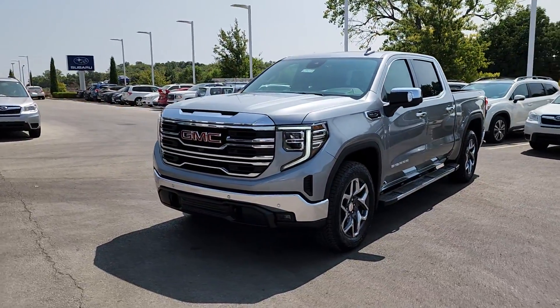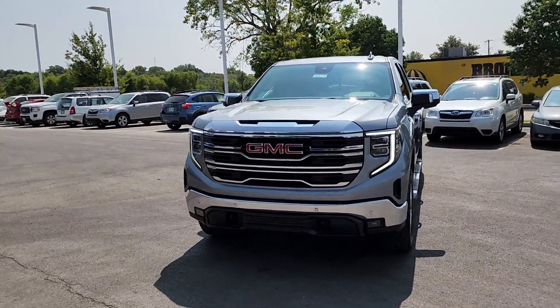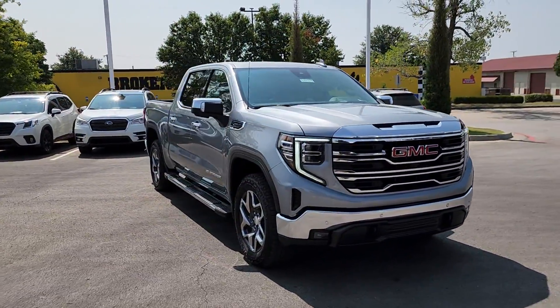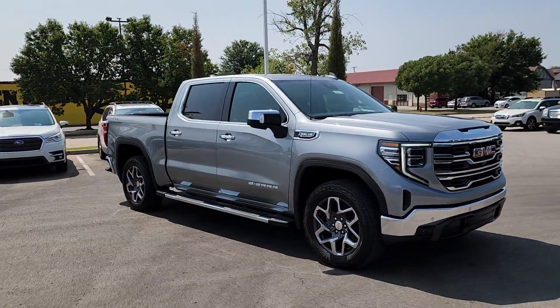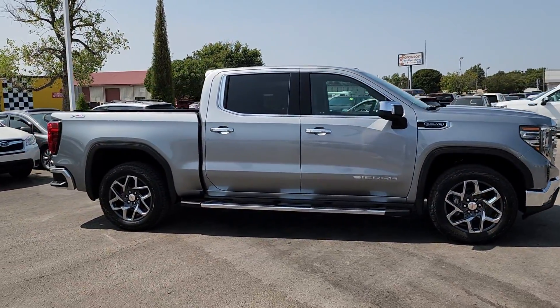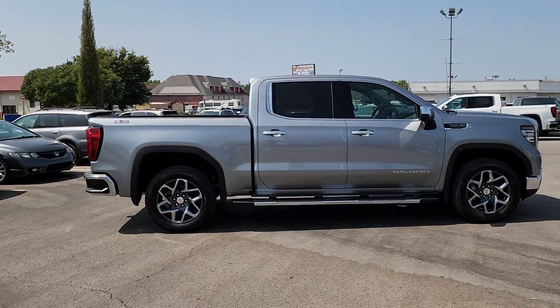Get a feel for the 2024 GMC Sierra. Take every journey in stride in this capable, well-equipped Sierra. Whether you're towing, hauling, or managing the everyday demands of your busy life, you can count on this brawny, full-size pickup to get the job done right.